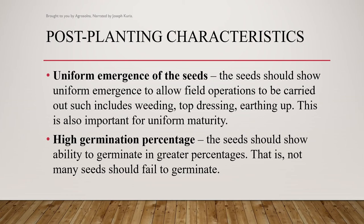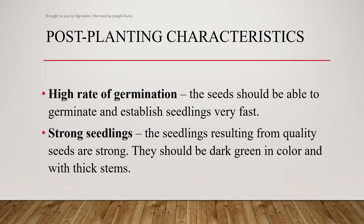Another characteristic is high germination percentage. The seeds should show ability to germinate in greater percentages — that is, not many seeds should fail to germinate. Also, high rate of germination: the seeds should be able to germinate and establish seedlings very fast.